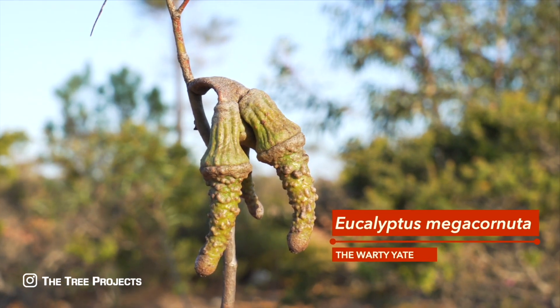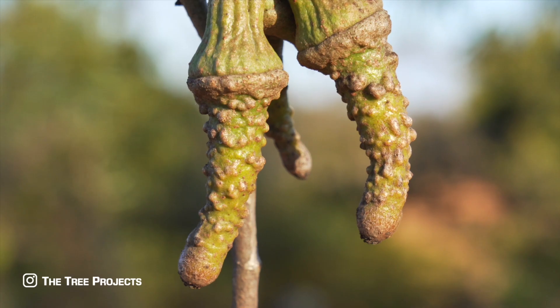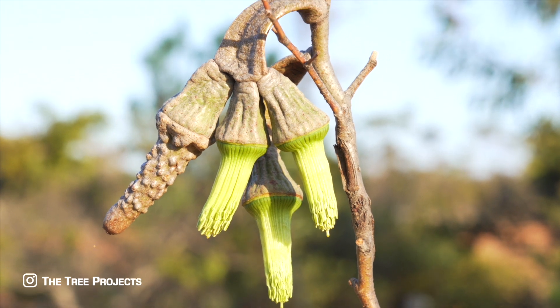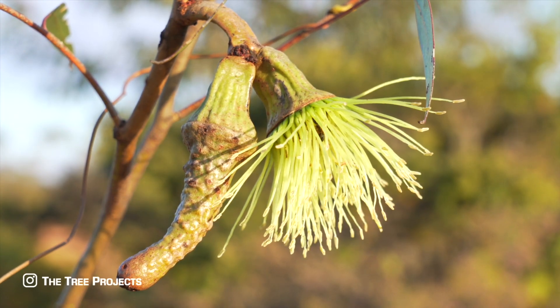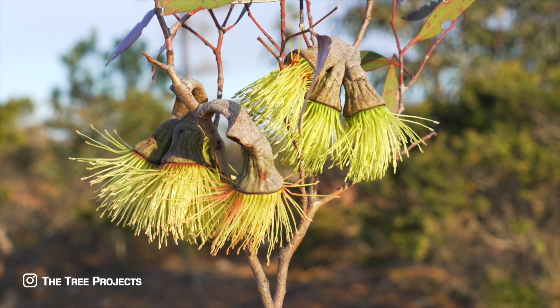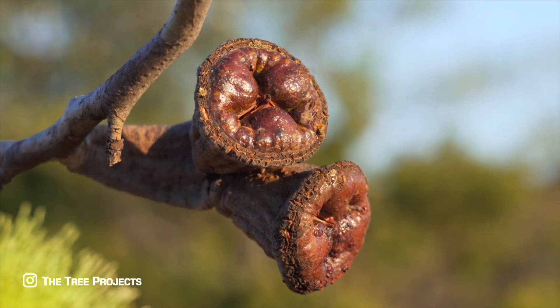Eucalyptus megaconuta, or the warty yate, is very warty. Its long caps, or opercula, that cover the stamens of the flowers are just a bit, well, gross. This species has a few small occurrences inside the park, but the main population covers an area of just 20 by 10 kilometres to the east of the nearby town of Ravensthorpe.